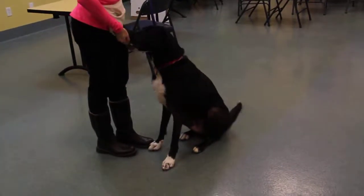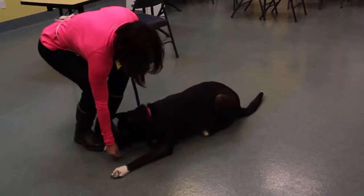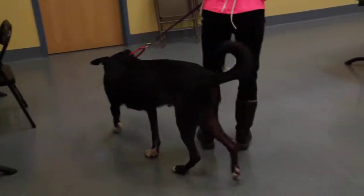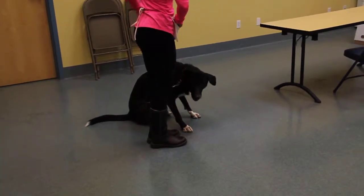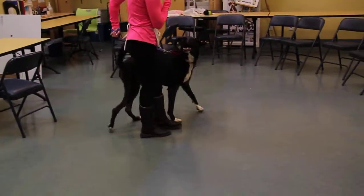This beautiful guy is Orbee. He is in a shelter-to-home training session right now and as you can see he's doing a wonderful job. He's learning basic commands and he does know sit, he knows down, he knows let's go, he knows watch, and he's learning a whole bunch of other things.